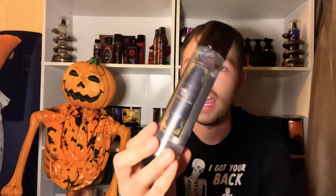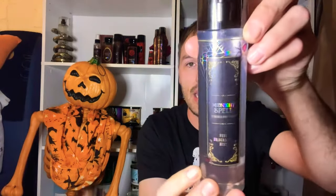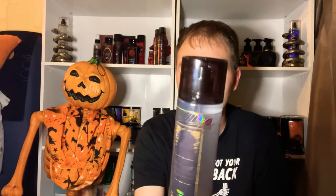We have six body care items here. The first is the Midnight Spell Fine Fragrance Mist, and I love the packaging — we have some spider webs, some bejeweled spiders, a gold border on the corners, and a black little lid. It's just amazing packaging, and this fragrance is absolutely amazing.